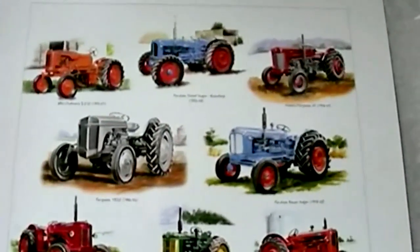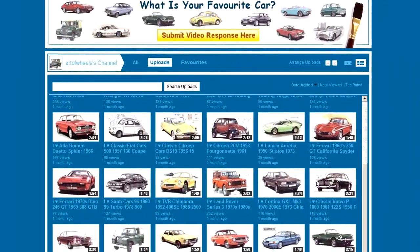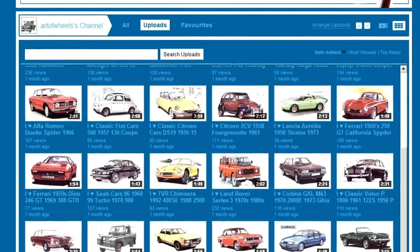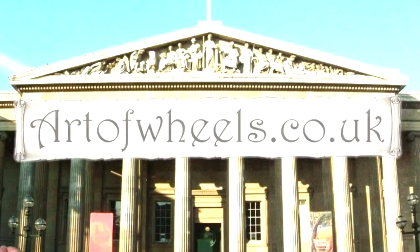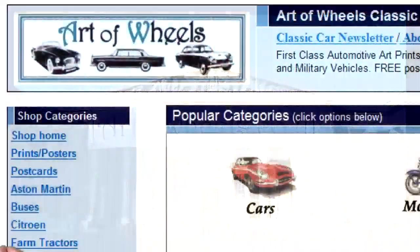Please feel free to comment or leave a video response. And if you like classic transport, please don't forget to check out my other transport related videos. Thanks for watching, bye for now. Please feel free to pop by at my art prints and collectibles gallery at artsofwheels.co.uk.